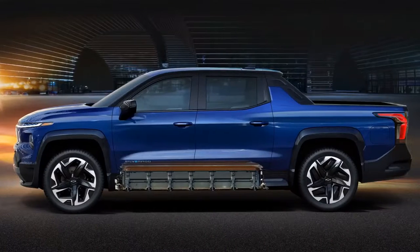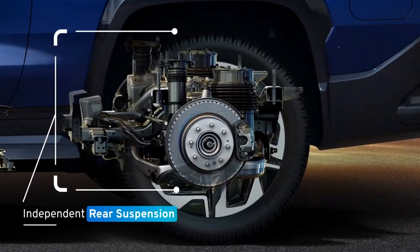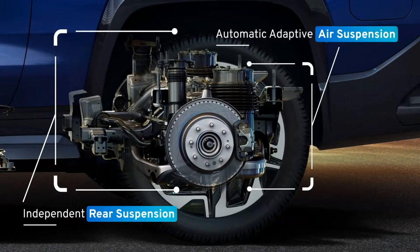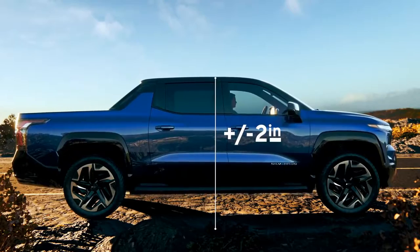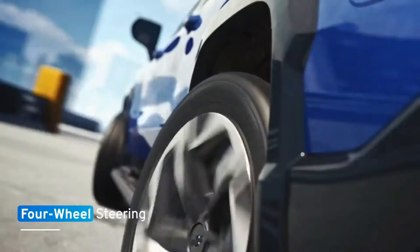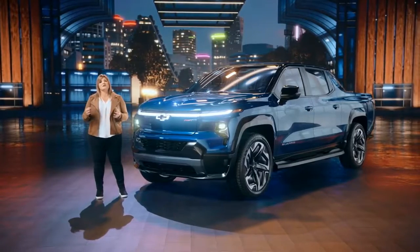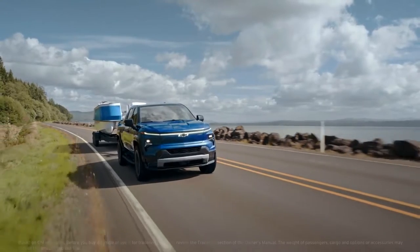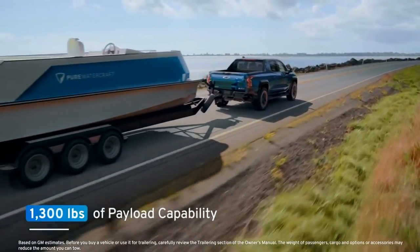The chassis is designed with independent rear suspension. Automatic adaptive air suspension allows the Silverado EV to raise and lower up to nearly 2 inches in each direction. Four-wheel steering offers a tighter turning radius at low speeds and improved handling and stability at higher speeds, including great trailering dynamics. The RST model offers up to 10,000 pounds of towing capability and 1,300 pounds of payload.